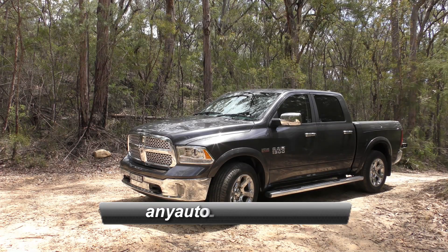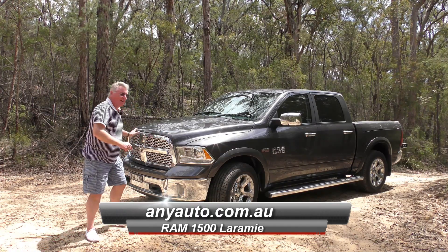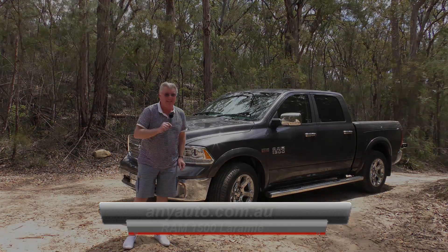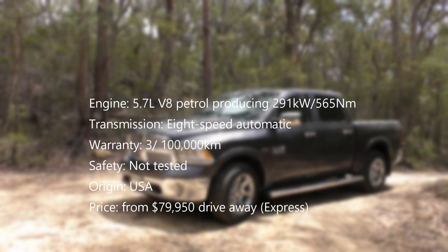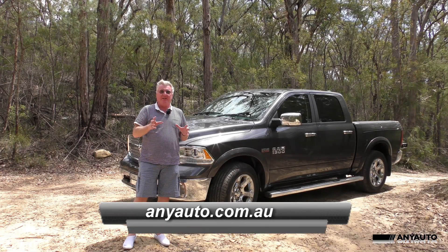If I was a rich man and I lived in America, this is what I would buy. A Ram. Not a Dodge Ram — for about 10 years now, Ram was spun off as a separate truck company.